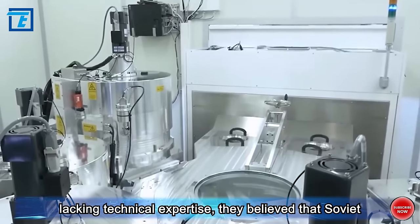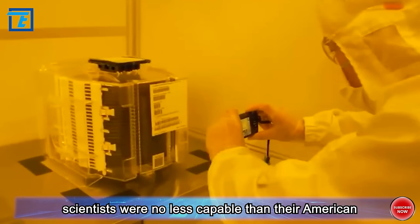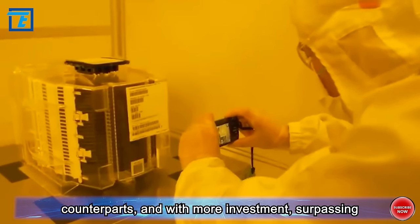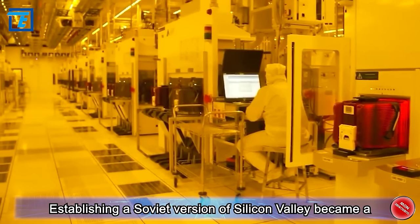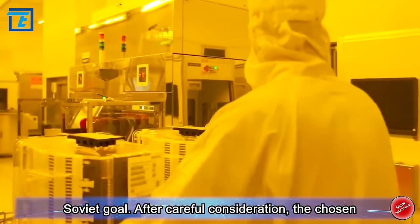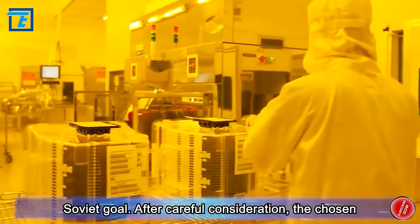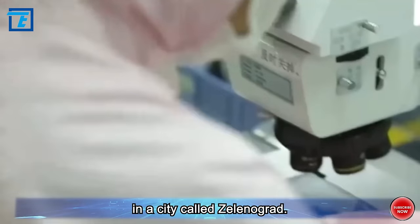Although lacking technical expertise, they believed that Soviet scientists were no less capable than their American counterparts, and with more investment, surpassing the U.S. was only a matter of time. Establishing a Soviet version of Silicon Valley became a Soviet goal. After careful consideration, the chosen location for the Soviet Silicon Valley was near Moscow, in a city called Zelenograd.